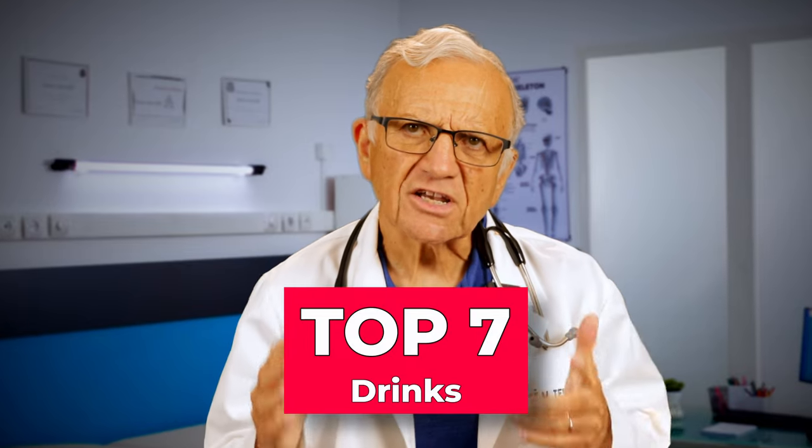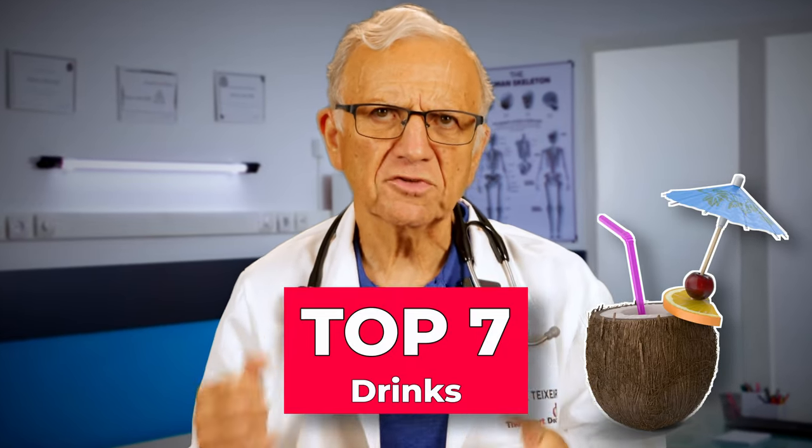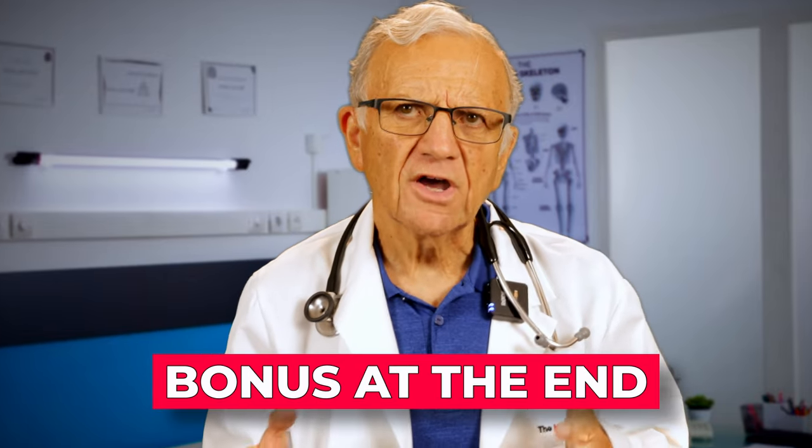Hello friends, I'm Dr. T, board certified in Cardiology and Lifestyle Medicine. While lowering your blood pressure may not be a sip away, changes to what you sip daily can help. In today's video, we will discuss the top 7 drinks that can help you lower your blood pressure naturally without resorting to medication. We will address 2 drinks to avoid, and I have a bonus question for you at the end.